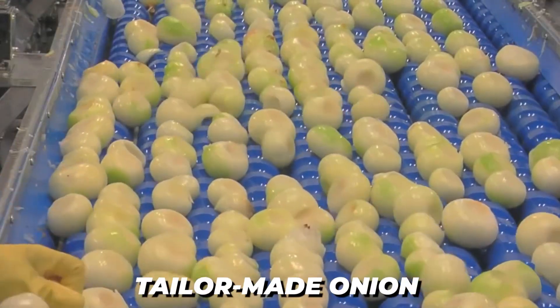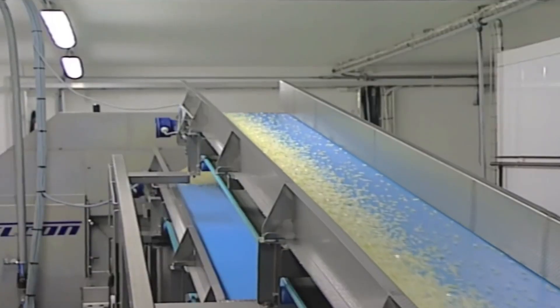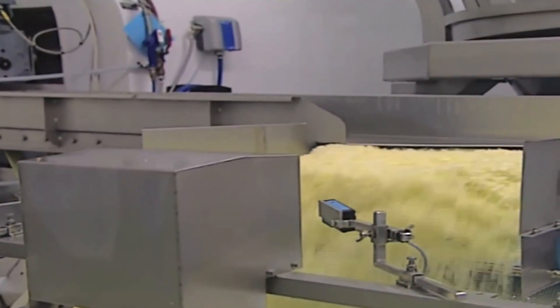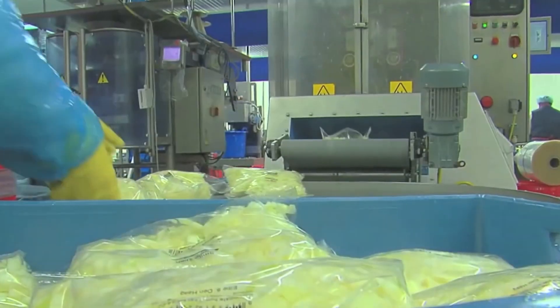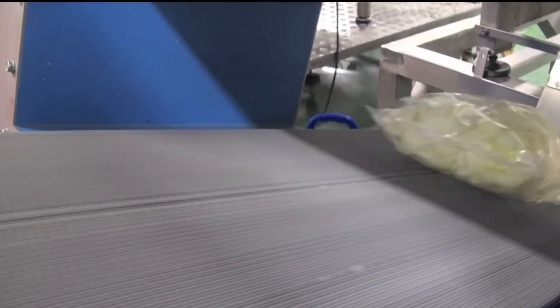Their distinctive tailor-made onion solution is a highly exclusive product obtainable with the finest onion peeler. The onions are cut from the root to the tail before air peeling, and the ultimate result is a peeled onion that has not been sliced on both sides.